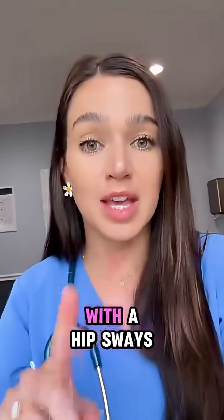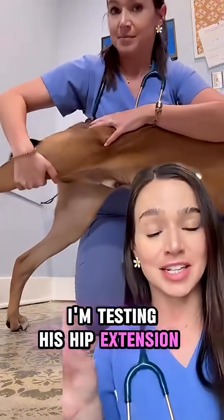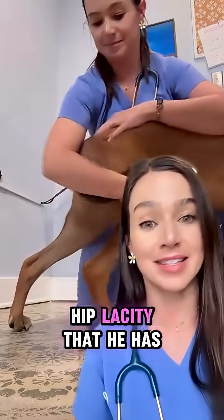So if your dog walks with a hip sway, should you be concerned? Not necessarily. This is me and Frank. I'm testing his hip extension here. He has a nice full hip extension on both sides, so it's unlikely that he is clinically affected by any hip laxity that he has.